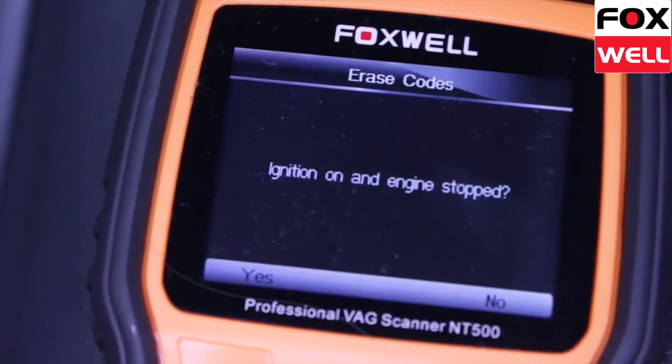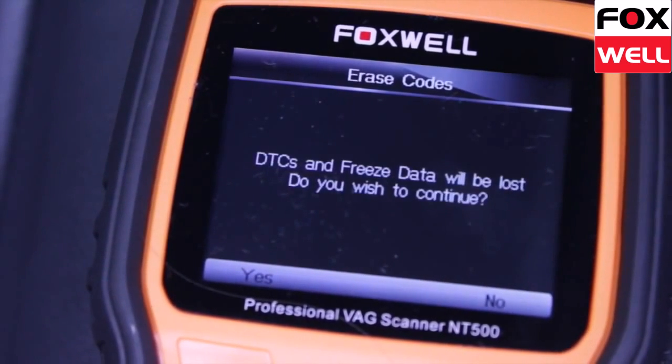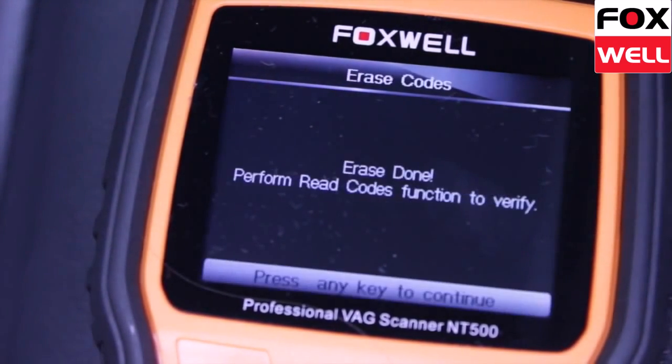More information about Foxwell tools and this product can be found on our website foxwell.co.